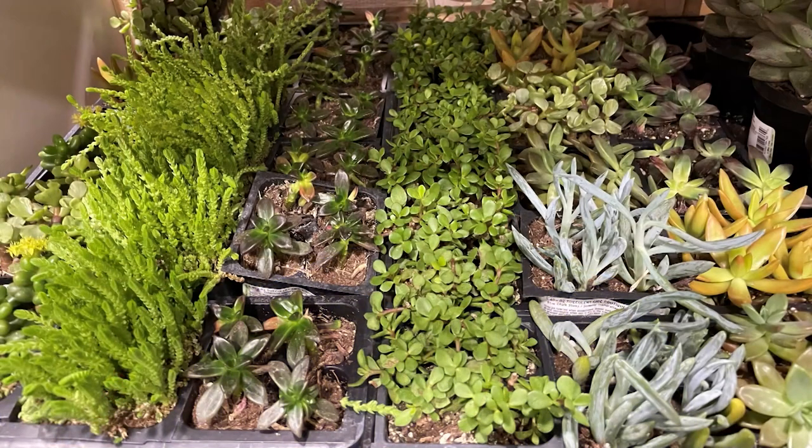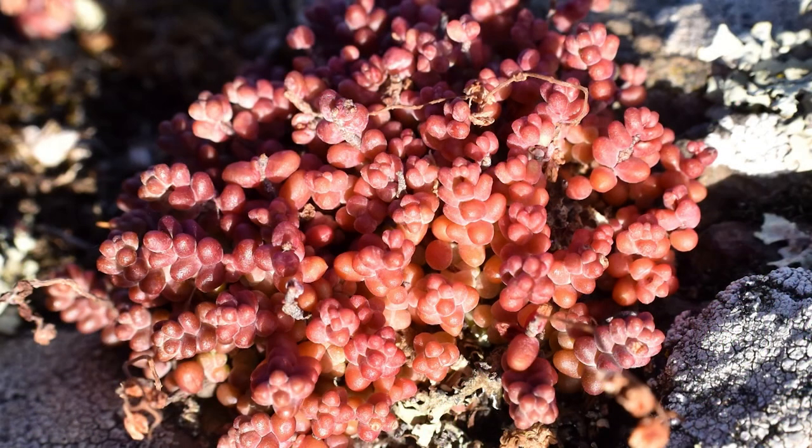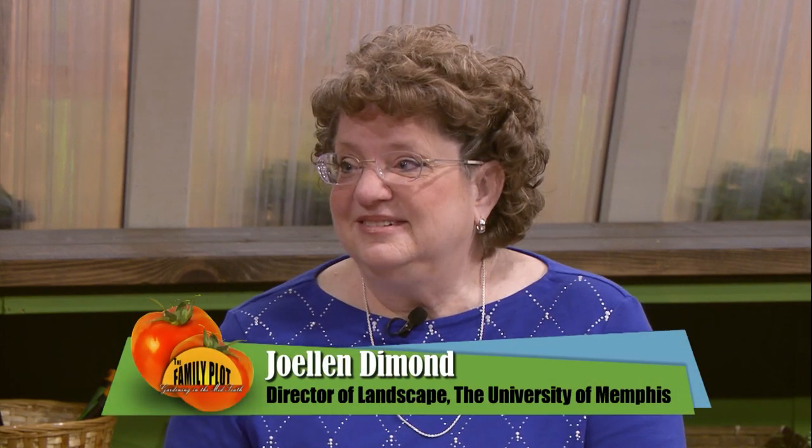We're going to talk about sedums today. They're a very large group of plants. They all have succulent leaves and fleshy stems. They're found throughout the northern hemisphere from the Arctic down to the equator, and sometimes over the equator — they're in Africa and South America in the southern hemisphere also. So there's a large group of them.